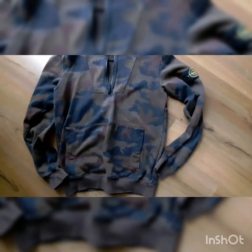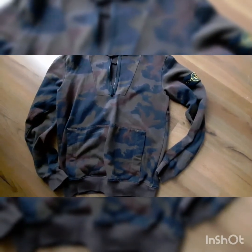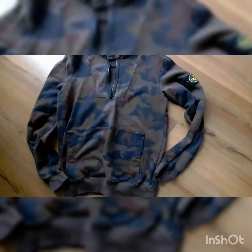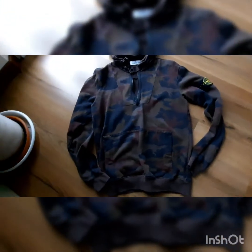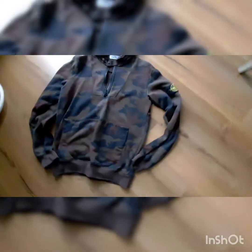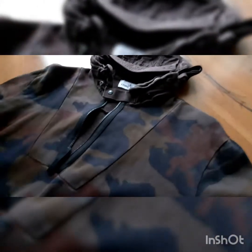Stone Island lovers, when we want to speak about camouflage, Stone Island, this is the masterpiece. This is a Stone Island camo camouflage piece from Autumn Winter 2012, for the anniversary. This is an incredible piece representing the military concept from the brand Stone Island — this is one of the best ever made.